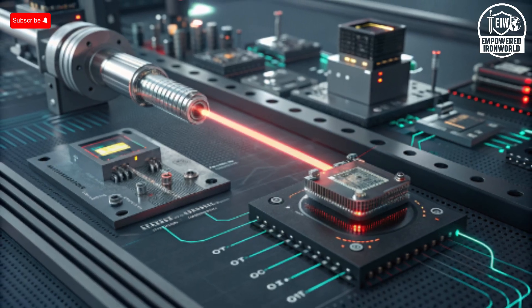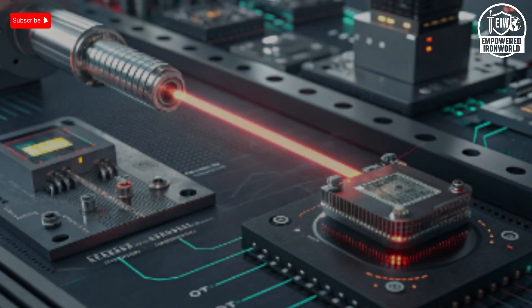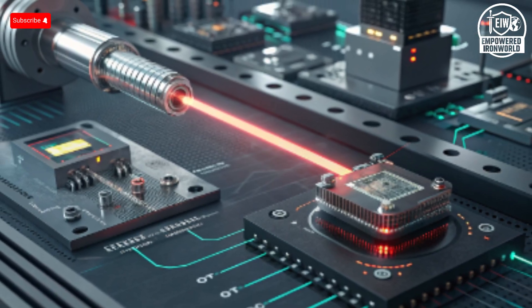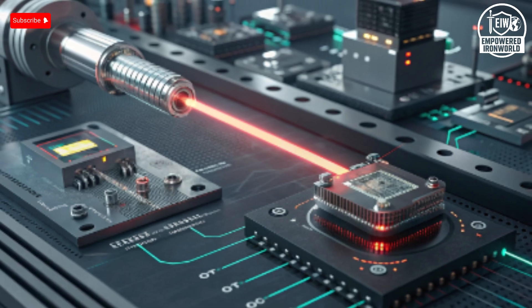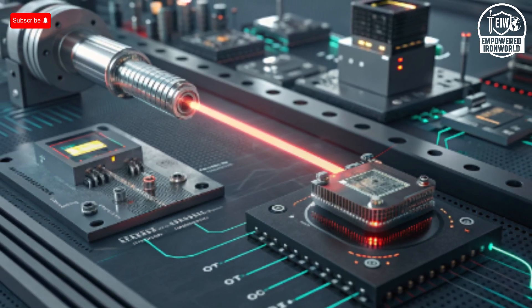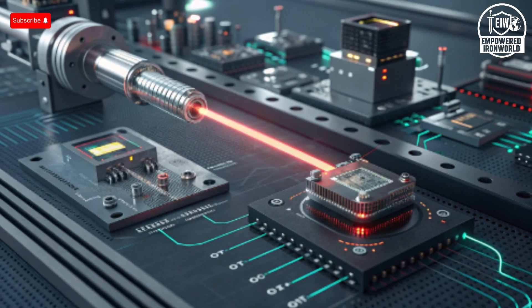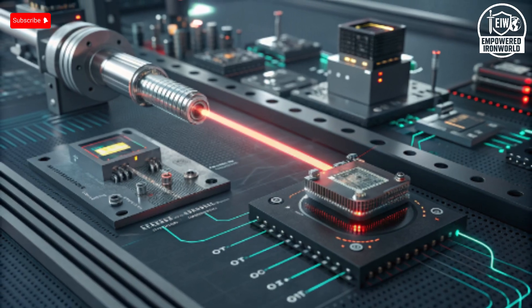The newer Iron Beam laser system has an even more understated exterior. It resembles a mix between a radar station and a compact energy facility. Instead of missile pods, you see heavily shielded compartments, cooling systems, and a stabilized turret where the laser emitter sits. It looks industrial and minimalistic, almost quiet in appearance — which makes the idea of it firing a 100-kilowatt laser beam even more astonishing. The simplicity masks the sophistication, and Israel designed these systems not to look powerful, but to be powerful. The exterior is pure function, optimized for battlefield resilience, rapid transport, and low maintenance.